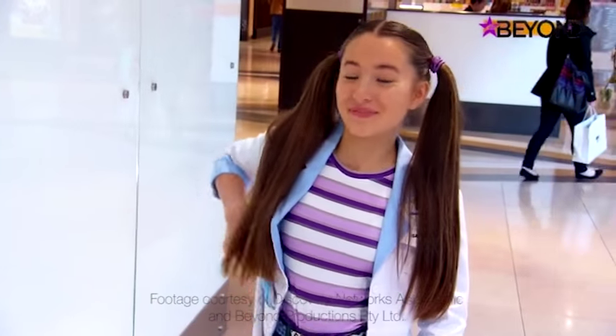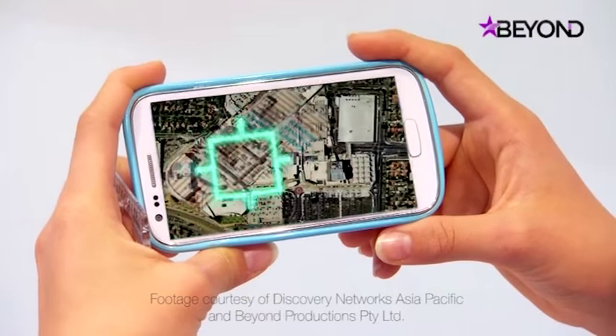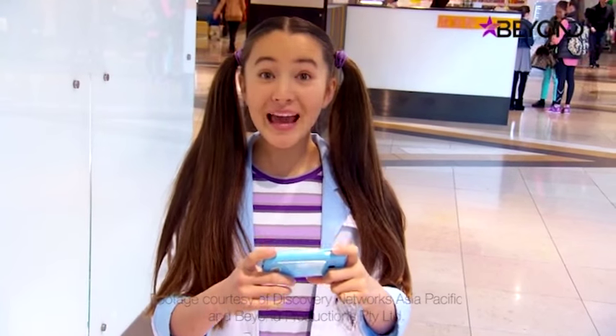I've got to try this out. Okay, I'm back at the mega shopping centre. Now let's try IndoorAtlas. It searches and there I am. This is great!